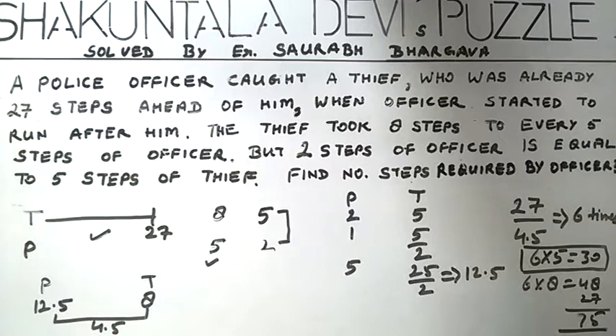So in this way, we have calculated both the values — the steps taken by the police officer and the steps taken by the thief — and the puzzle is solved.